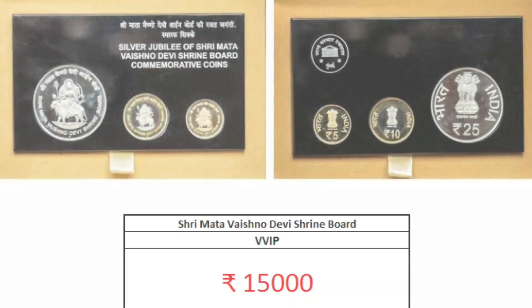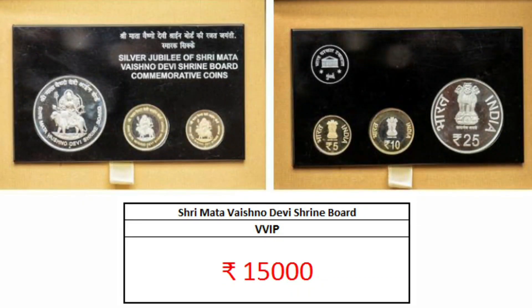The costliest of all is the VVIP proof set, which has a market value of around 15,000 rupees. You can find this only at the Mumbai Mint offline counter or at coin exhibitions and auction houses.